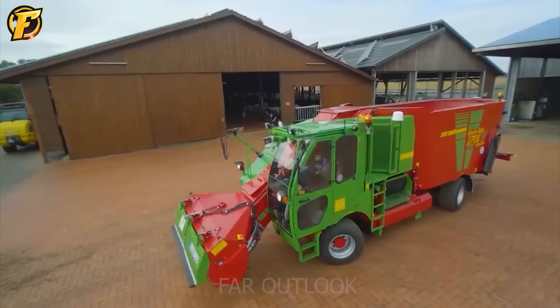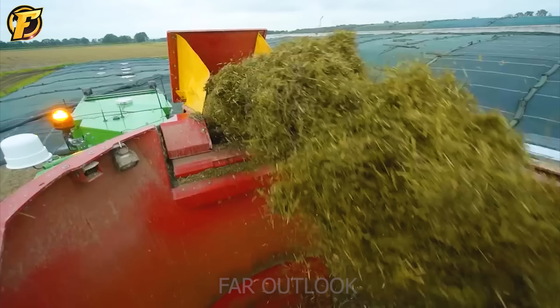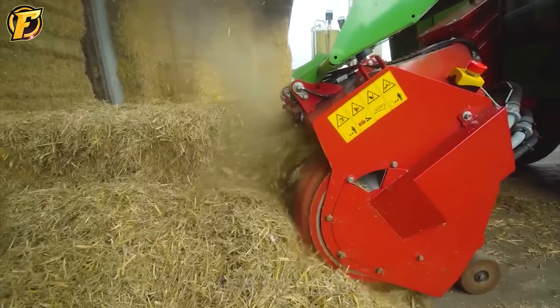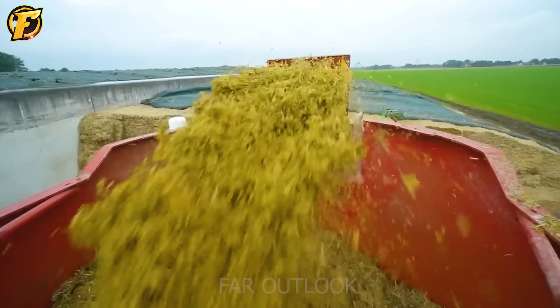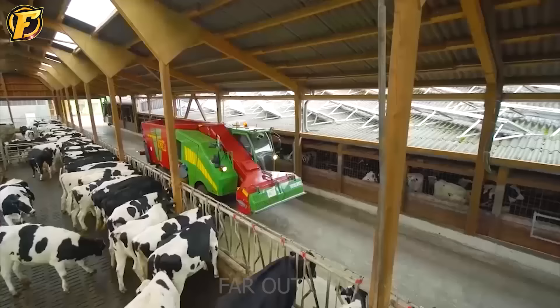The Stroutman Verti is an excellent application in the livestock industry. The farm owner invested in this machine to grind raw materials including hay, corn, straw, and bran, to create a rich and diverse source of nutrition for cattle. Unbelievably, this monster can crush 30 tons of hay per hour, with food then delivered to hungry cows.